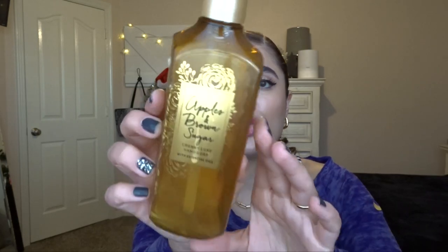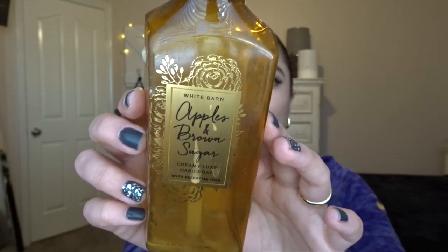And then in the downstairs bathroom, we used up Apples and Brown Sugar, which I had last year too. The notes are baked apples, brown sugar, and flaky pie crust. It smells so good — literally like the inside of an apple pie. So I definitely love these two, and the formula of them. They're Creamy Luxe. I love the Creamy Luxe hand soap, so those two are really nice.